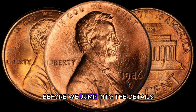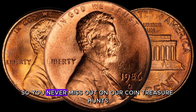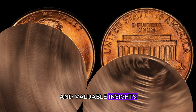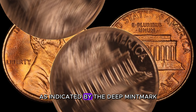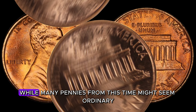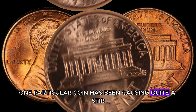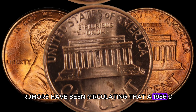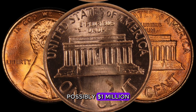The year 1986 marked a significant era for Lincoln pennies, especially those minted in Denver as indicated by the D-Mint mark. While many pennies from this time might seem ordinary, one particular coin has been causing quite a stir in the numismatic world. Rumors have been circulating that a 1986 D-Lincoln penny might be worth a staggering amount — possibly a million dollars.